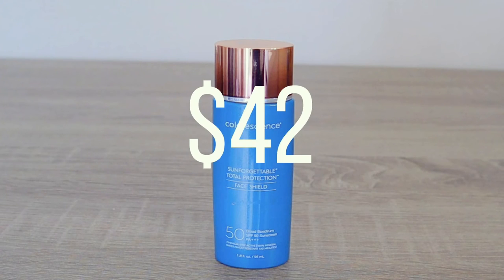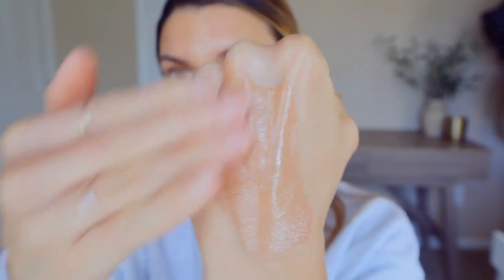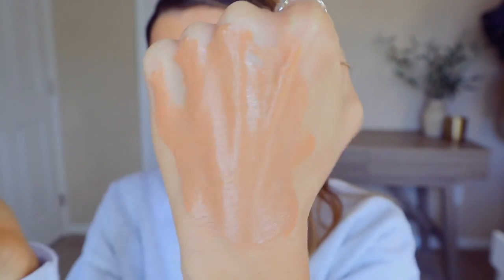Then we have our last luminizer, which is the Bronze. This one retails for $42 as well, and it's good for all skin types. This is the one I've had the longest — last summer I was wearing this on its own all over my face. I love using this to either mix into the Flex or use as a contour bronzing SPF. It's a beautiful, healthy bronze color and it looks really good used as a contour.